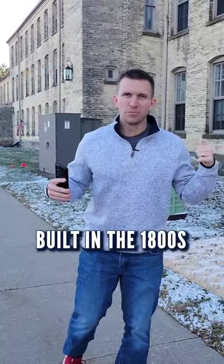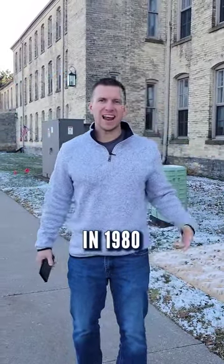This building behind me — 47 units, built in the 1800s — was converted in 1980.